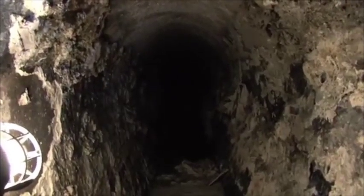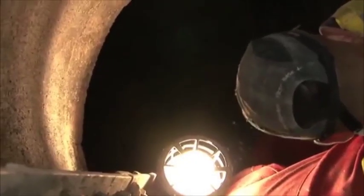How long do you think that's been there? I would say 10 years. The build-up was huge — it's the most I've ever seen in an 800mm sewer. It was 90 to 95% full.